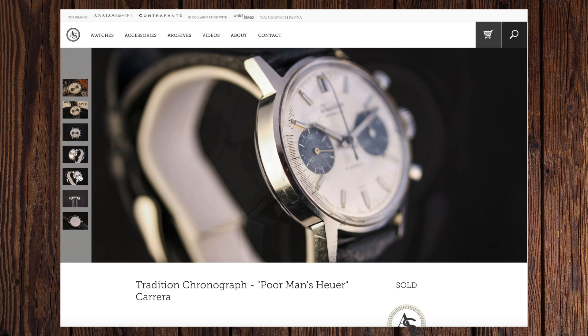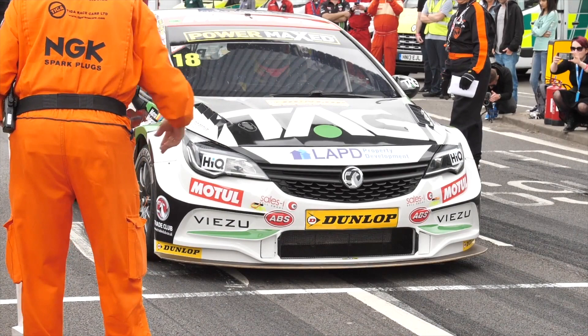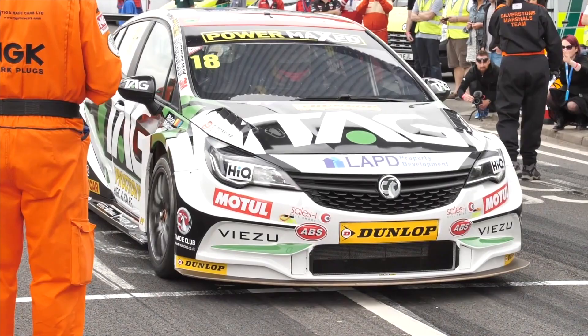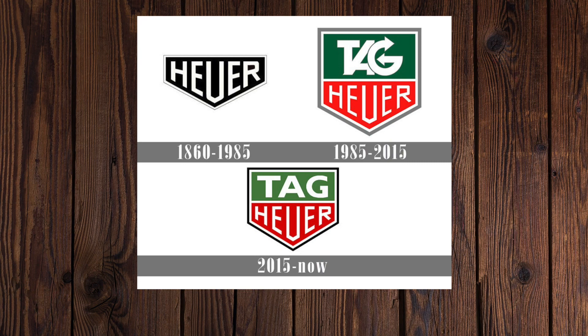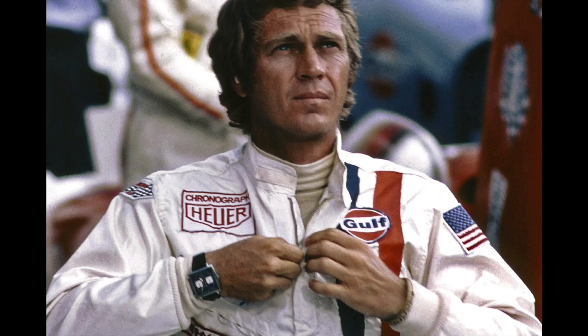Heuer was acquired in 1985 when TAG, which stands for Techniques d'Avant-Garde, manufactured high-tech items such as ceramic turbochargers for Formula One cars. They, along with British businessman Ron Dennis, acquired Heuer — and that's why today you see TAG Heuer. This is always my argument with TAG using the Steve McQueen image, because Steve McQueen would have worn a vintage Heuer — of course, that vintage Monaco.